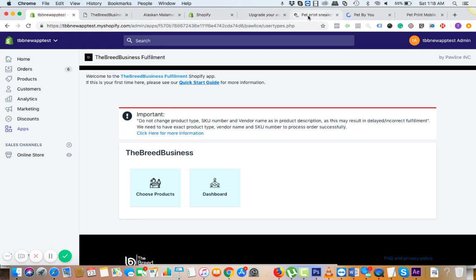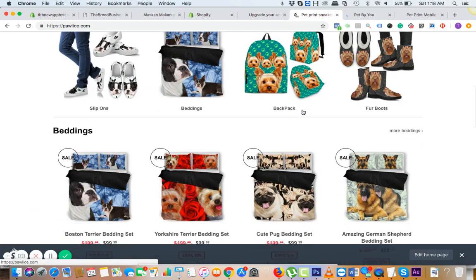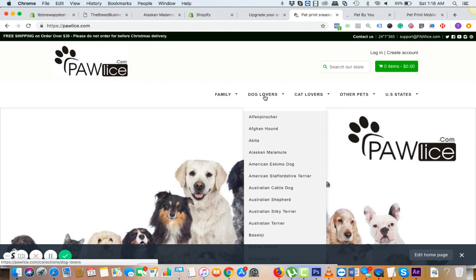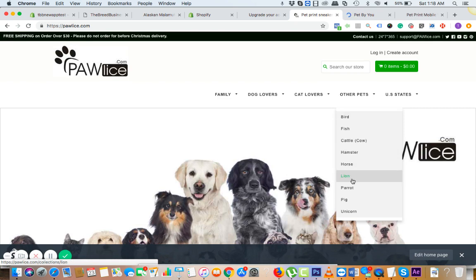Let me show you some of the completed, finished stores. This is one sample store — it's beautiful, with beddings, car seat covers, mobile wallet covers. We have products for every dog breed, every cat breed, and then we have bird, fish, cattle, hamster, lion — this is like an all-in-one pet store.